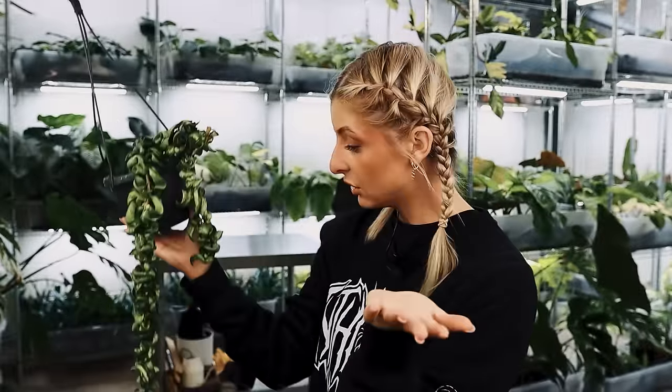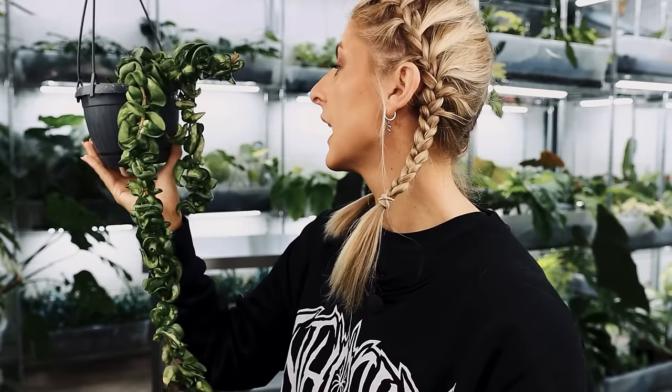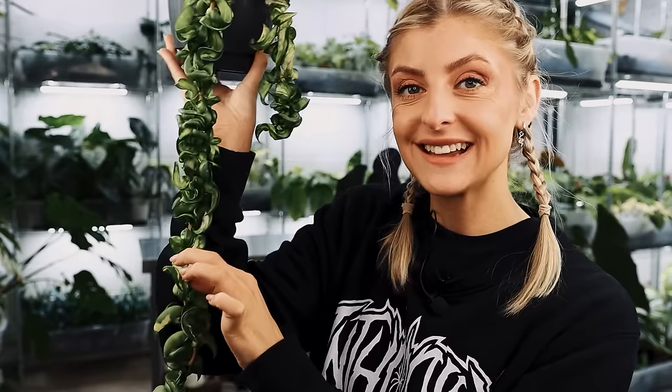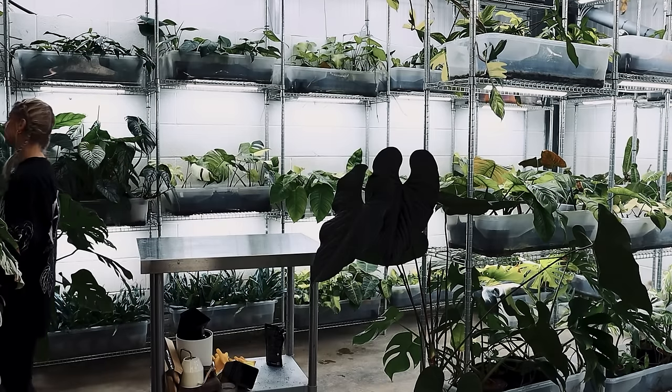There are a couple of dead leaves, but generally speaking it's all right. The special thing about the Mauna Loa is I think the variegation is on the inside of the leaf rather than the outside. Now I'll show you this next one, which has not done well — let me tell you.